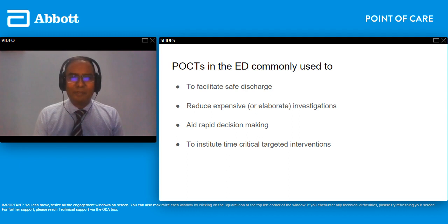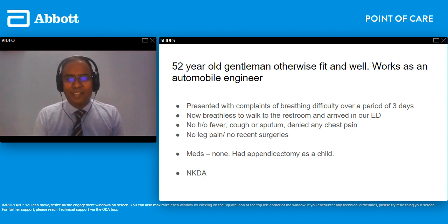Most of our ED presentations are time critical and POCTs have a huge role in aiding us with the rapidity of decision making. They help us make decisions swift and clear. I'm going to reiterate this with some examples, so let me move on to our first clinical scenario.